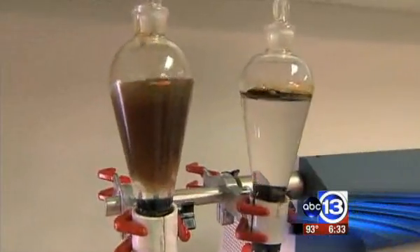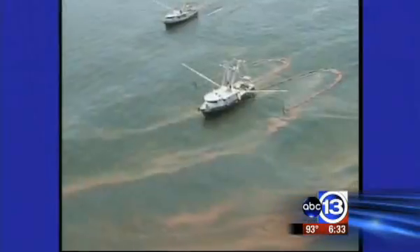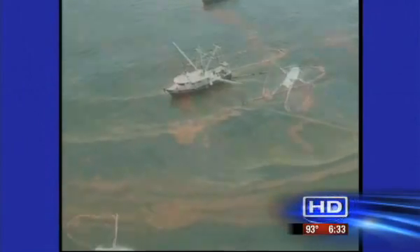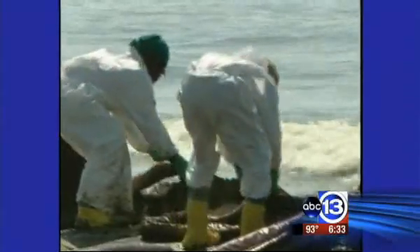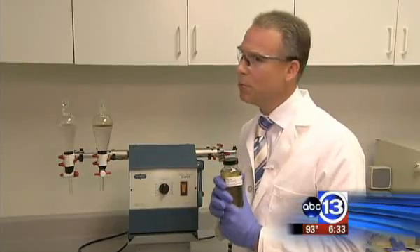The microbes can get to this because we have a lot of small droplets. Critics, however, say the dispersant will eventually get into the food chain. Better that happens, says Dr. Horsup, than the alternative. From the standpoint of the oil getting into the food chain, yes, there is certainly a concern there. But from the dispersant standpoint, absolutely not.